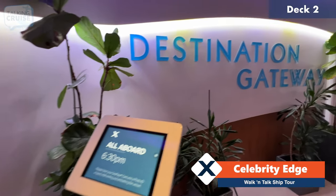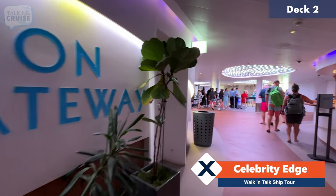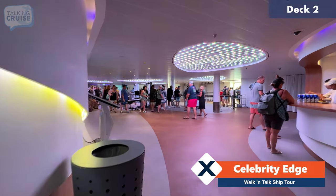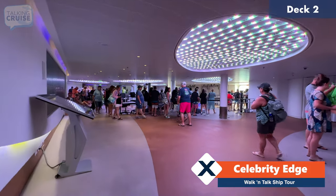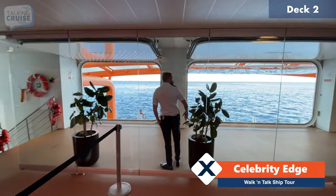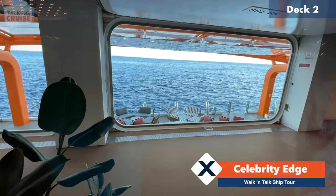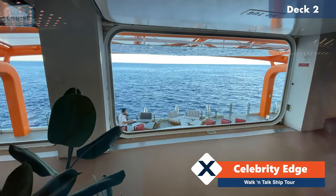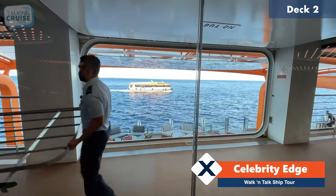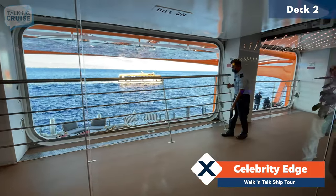If you happen to be on an itinerary where tenders are required, you'll be able to take the amazing Edge launches. On this itinerary we do not have that, but here's some footage of my experience on board Celebrity Apex. Looking down there, that is the magic carpet, now on its lowest level right to the water. Here comes one of the launches right now, pulling alongside, putting the railings in so nobody falls over.